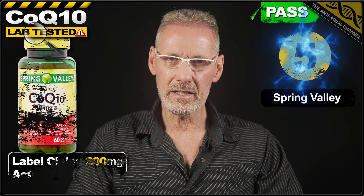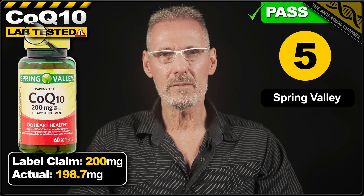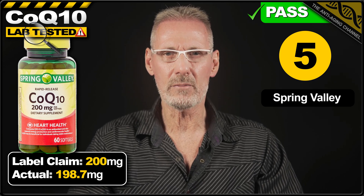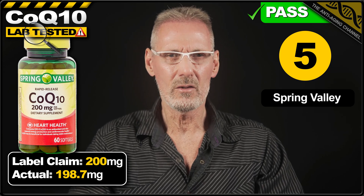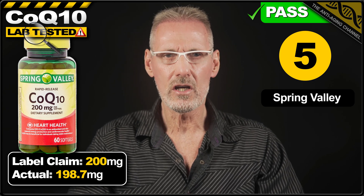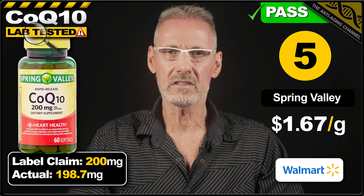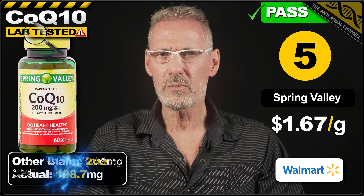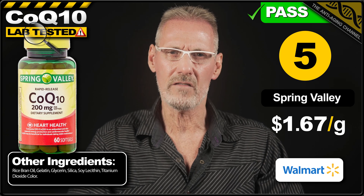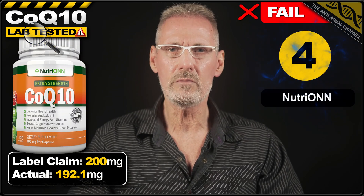Next up in 5th place we have CoQ10 soft gels from Spring Valley. The label claims 200mg, and the product falls a fraction short of that, delivering 198.7mg per soft gel, which is perfectly acceptable. A pack of 60 gelatin soft gels costs $19.88 from Walmart, which works out at $1.67 per gram. However, the product contains titanium dioxide, so it's not one I'd personally be comfortable recommending.